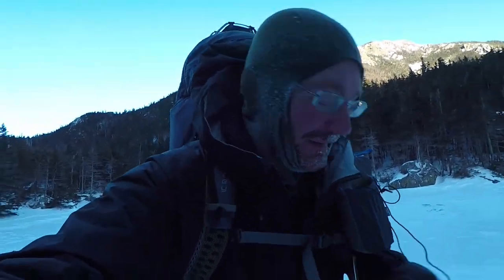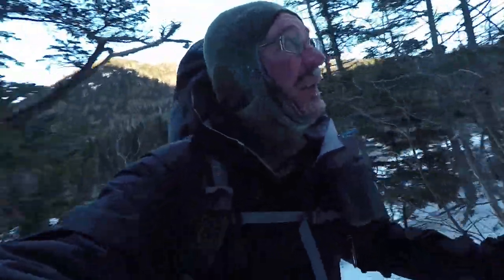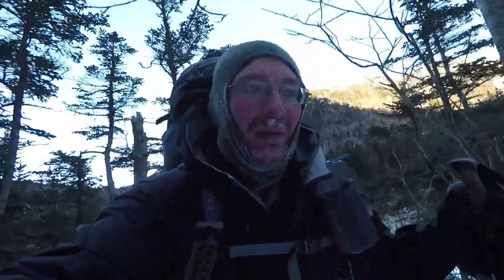It's so cold out here my phone shut off. Hopefully the GoPro footage will come out good. But coming up on the hut now, so looking forward to getting inside and getting warm.